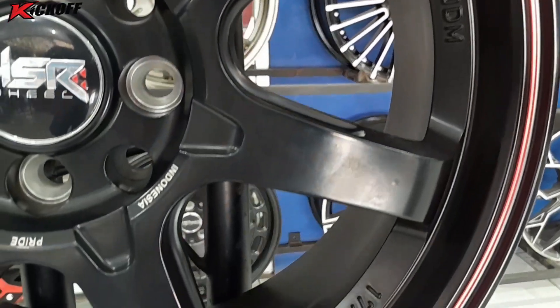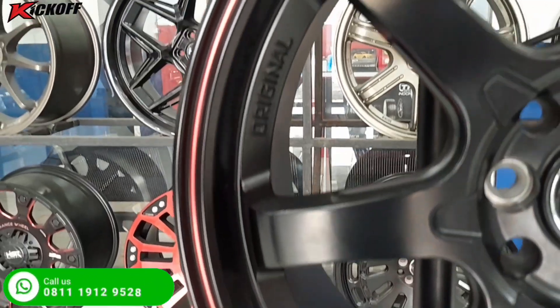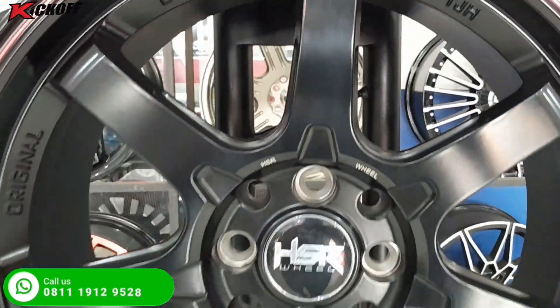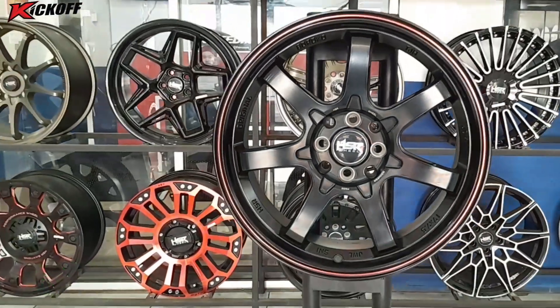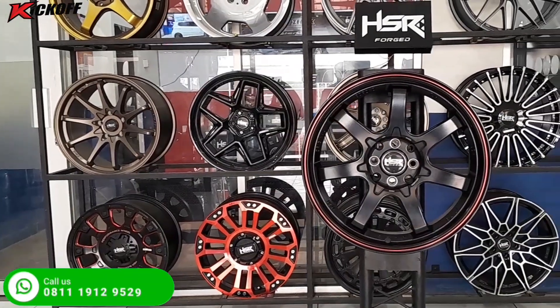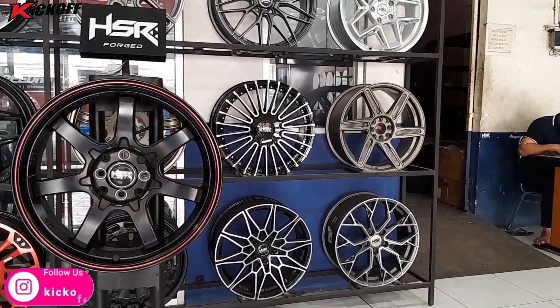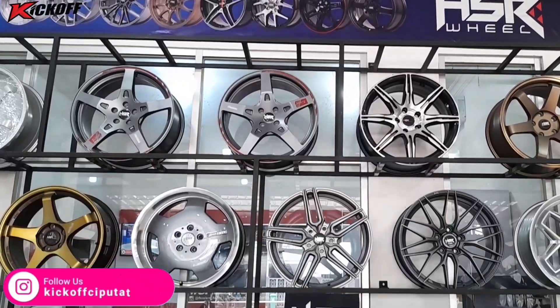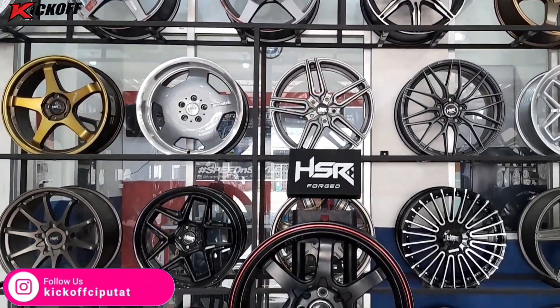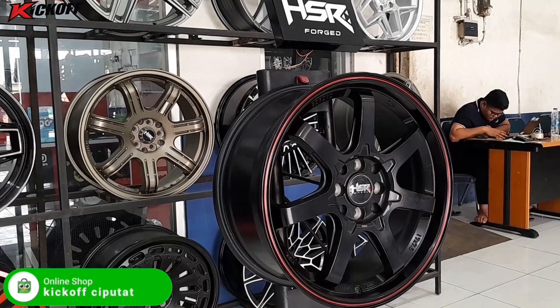Dan ini juga merupakan salah satu model original design dari HSR Wheel guys. Velg Boroko TJHH SR ring 17 ini bisa digunakan di mobil seperti Avanza, Xenia, Livina, Mazda 2, Mobilio, Honda Freed, Jazz, Yaris, Vio, City, dan mobil lainnya guys, yang memiliki PCD mobil 4x100 dan juga 4x114.